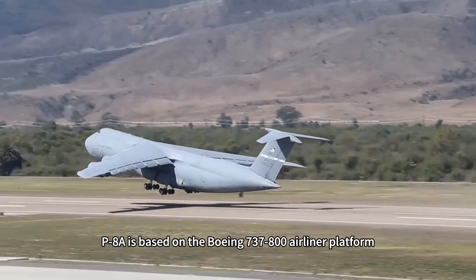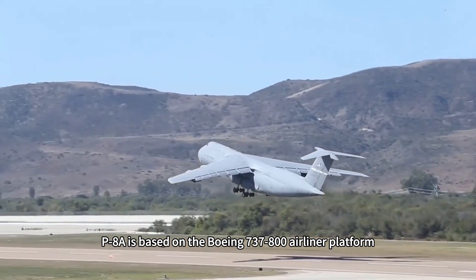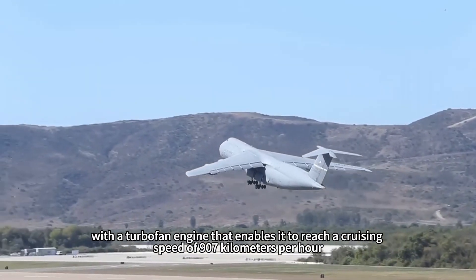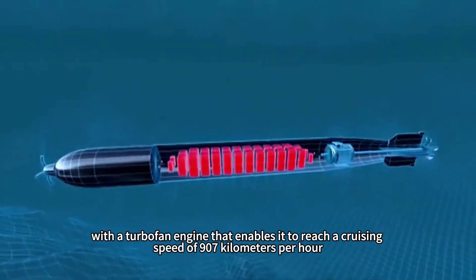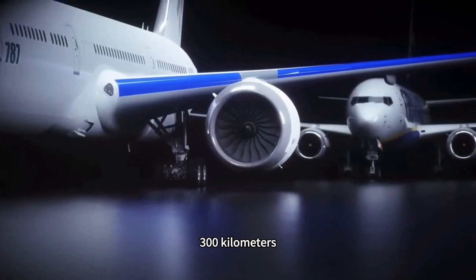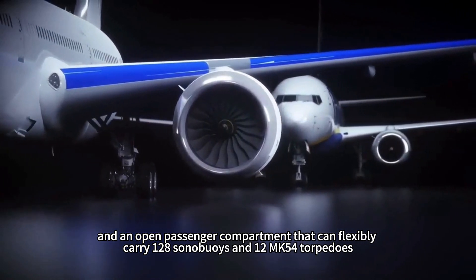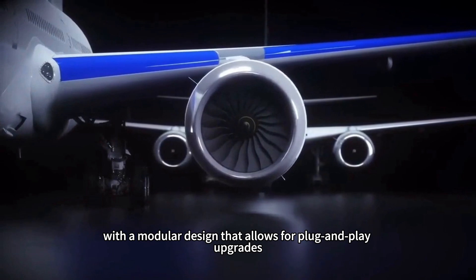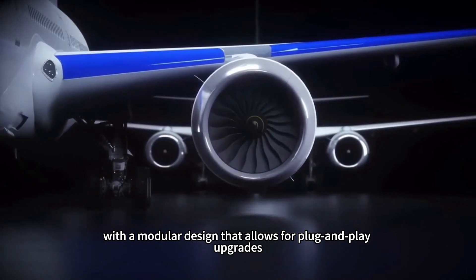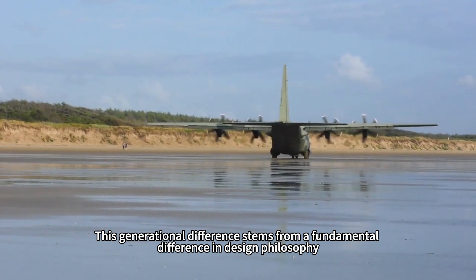In contrast, the US P-8A is based on the Boeing 737-800 airliner platform, with a turbofan engine enabling a cruising speed of 907 km/h, a combat radius of 8,300 km, and an open cabin that can flexibly carry 128 sonobuoys and 12 Mk54 torpedoes, with a modular design that allows for plug-and-play upgrades.